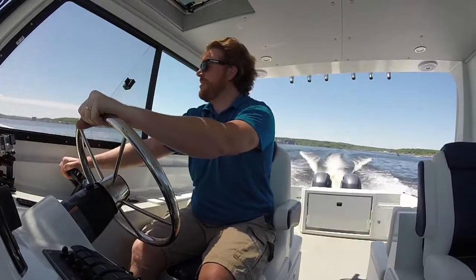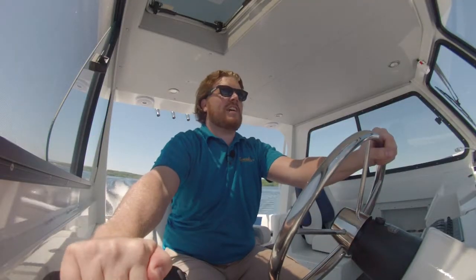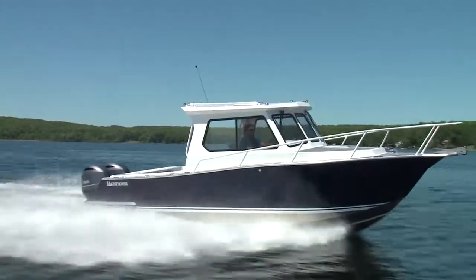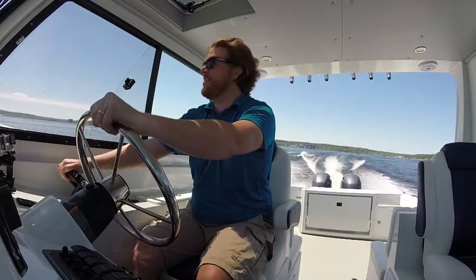Even though this is partially enclosed on the sport fish, having the screens and the slide-open side windows means you get a surprising amount of breeze coming through. Because as much as you want protection from the cold, you also want reprieve from the heat — and you can control how much, which is always nice.